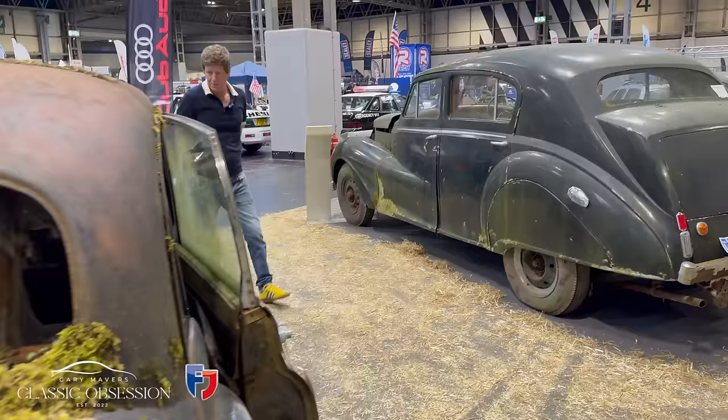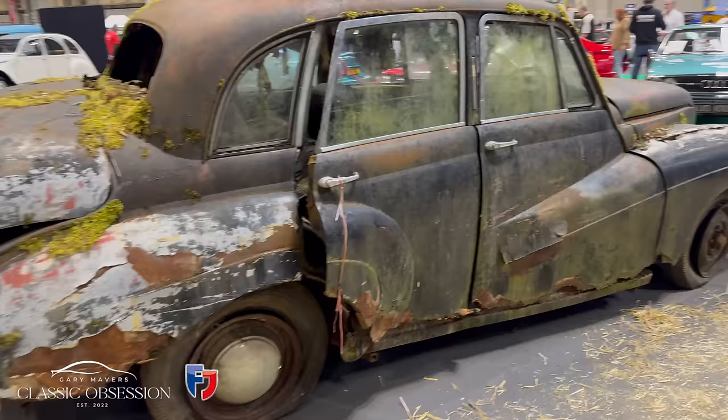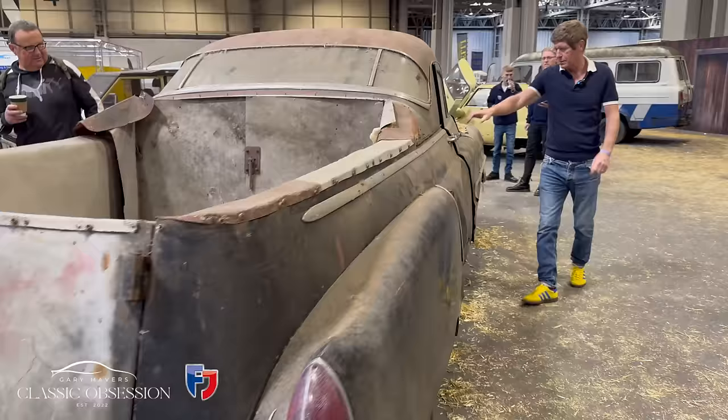Here's a Lanchester — this was for the more affluent people. It's almost like a Rolls-Royce, isn't it? But this has got to be my favourite thing here — it's a Cadillac flower car.